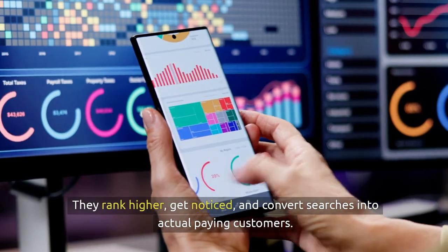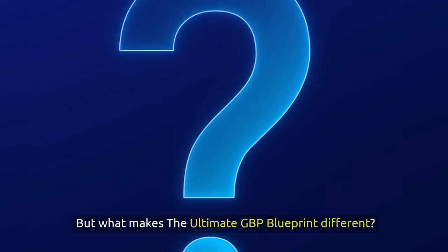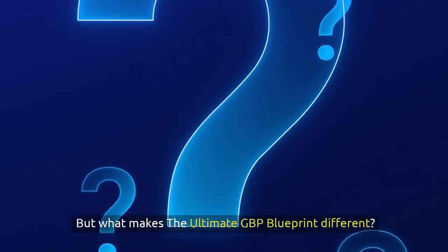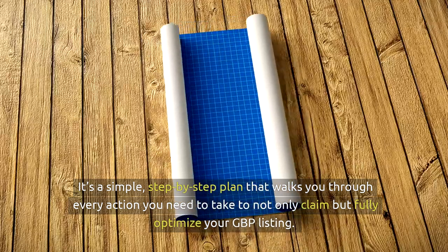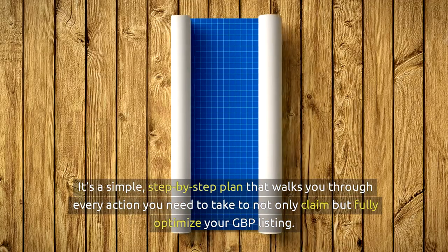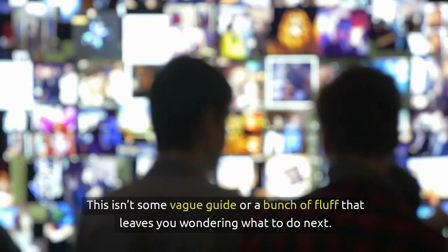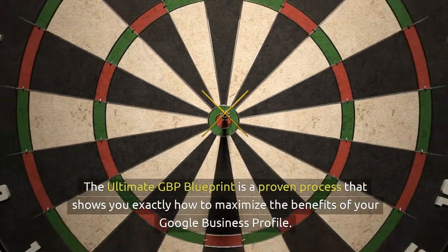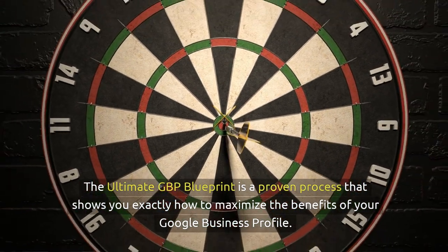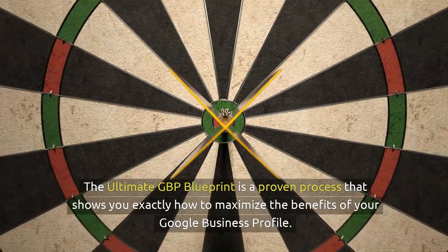They rank higher, get noticed, and convert searches into actual paying customers. But what makes the Ultimate GBP Blueprint different? It's a simple step-by-step plan that walks you through every action you need to take to not only claim, but fully optimize your GBP listing. This isn't some vague guide or a bunch of fluff that leaves you wondering what to do next. The Ultimate GBP Blueprint is a proven process that shows you exactly how to maximize the benefits of your Google Business Profile.